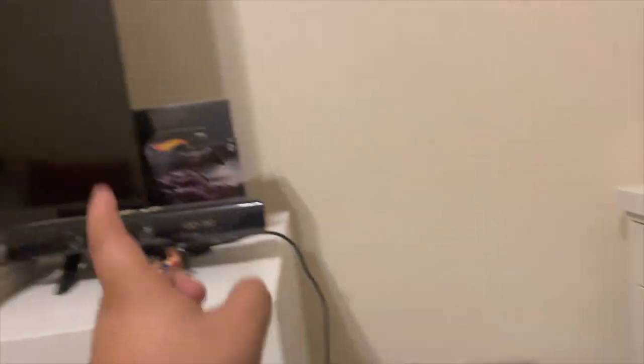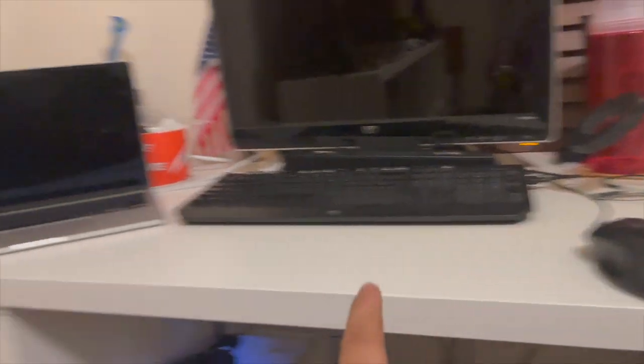I actually had it hooked up to the TV, but I wanted to keep the Switch hooked up, so I moved my Switch dock from there to here. I might move it back so I can put this over here, because it just can't format properly.